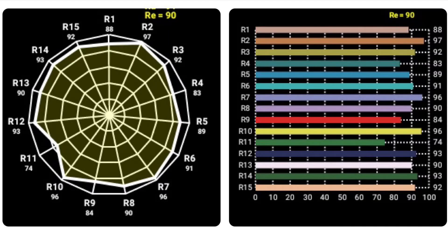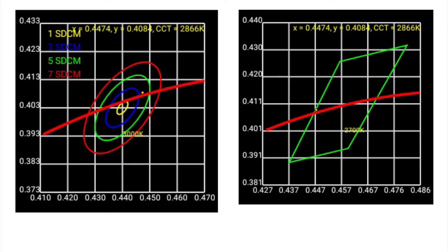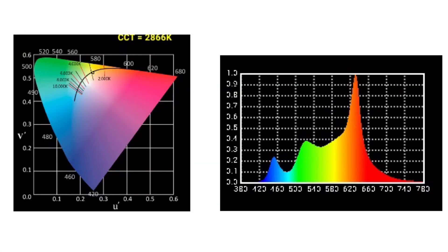We test everything at Healthy Senior Lighting to make sure that it has no flicker, among all the other tests that we do. Take a look at all these different graphs — crazy, huh? We're testing things you're never even going to notice. One of the things we test is color rendering, making sure that colors are accurate so food looks good, clothing looks good, and you look good.